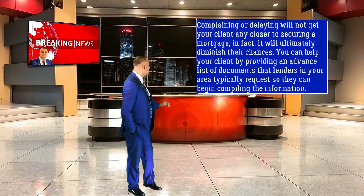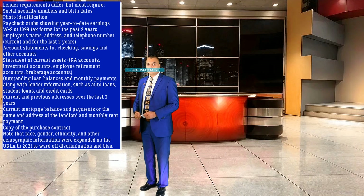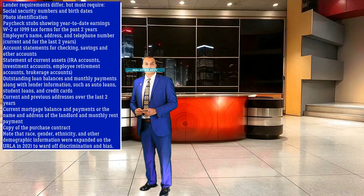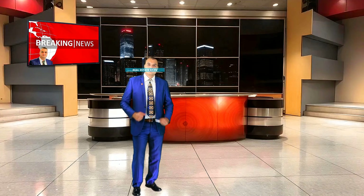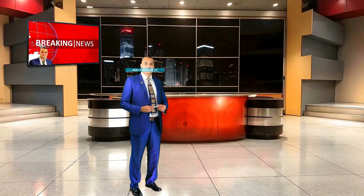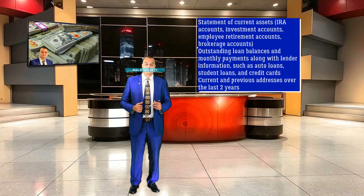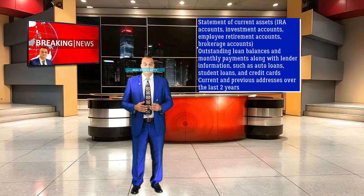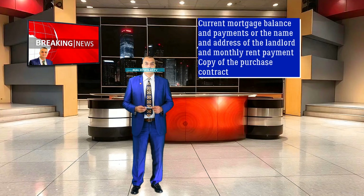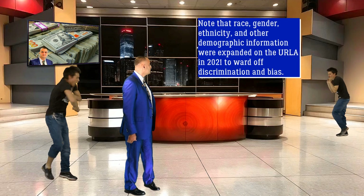You can help your client by providing an advanced list of documents that lenders in your area typically request so they can begin compiling the information. Lender requirements differ, but most require: Social Security Numbers and Birth Dates; Photo Identification; Paycheck Stubs showing year-to-date earnings; W-2 or 1099 tax forms for the past 2 years; employer's name, address, and telephone number for current and past two years; account statements for checking, savings, and other accounts; statement of current assets including IRA accounts, investment accounts, employee retirement accounts, and brokerage accounts; outstanding loan balances and monthly payments with lender information such as auto loans, student loans, and credit cards; current and previous addresses over the last two years; current mortgage balance and payments or the name and address of the landlord and monthly rent payment; and a copy of the purchase contract. Note that race, gender, ethnicity, and other demographic information were expanded on the EURLA in 2021 to ward off discrimination and bias.